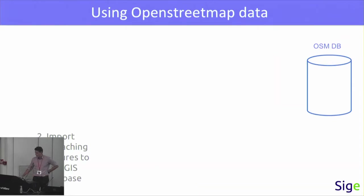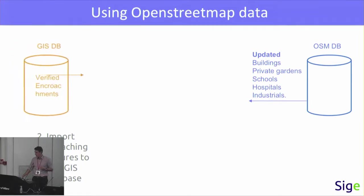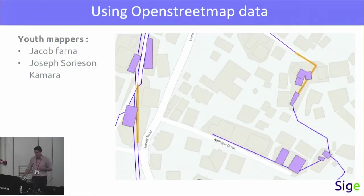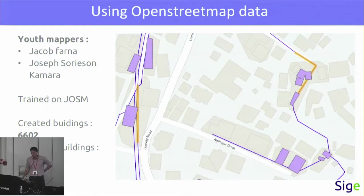The second step of this methodology was to retrieve all these confirmed encroachments into the GIS database. Here is the result of this work — an extract of the database. In purple, you have the encroaching structures we identified. The two experienced mappers were trained on JOSM. They created 6,600 buildings and modified more than 2,000. At the end, we could identify 3,800 encroaching structures on the water networks of Freetown.